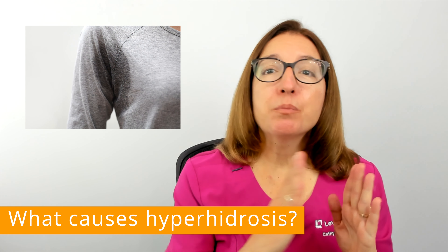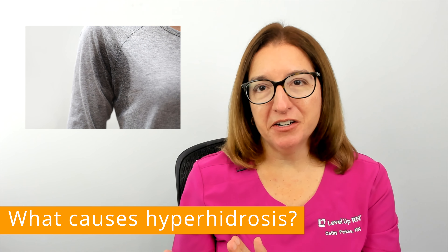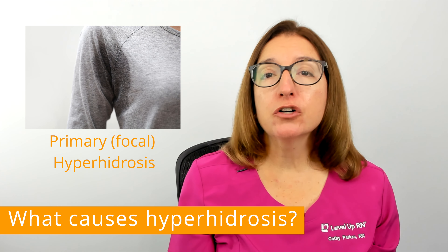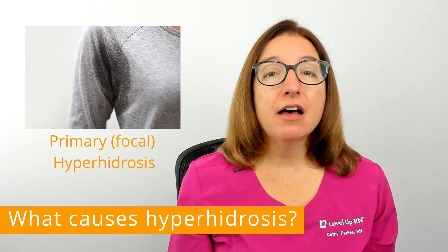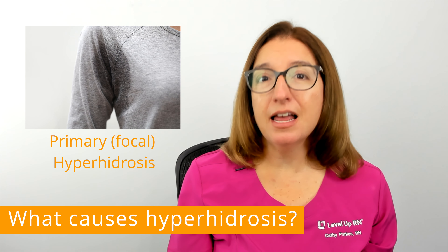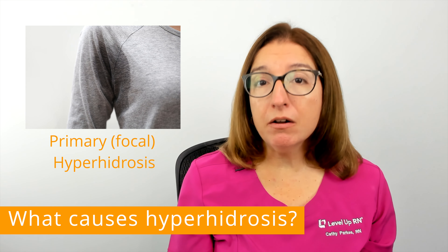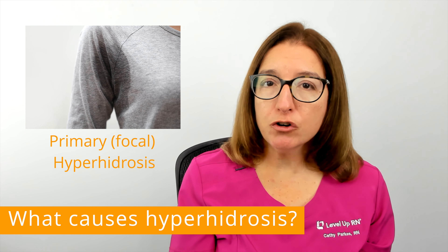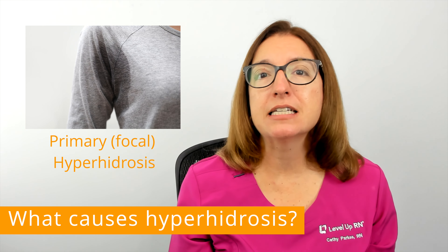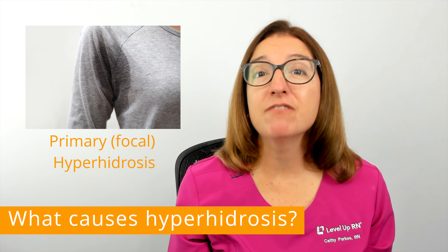Hyperhidrosis is classified as primary or secondary. Primary hyperhidrosis typically occurs earlier in life and affects the armpits, palms, soles of the feet, and/or face. There is no known medical cause for primary hyperhidrosis, but genetic factors are believed to play a role in its development, so it tends to run in families.